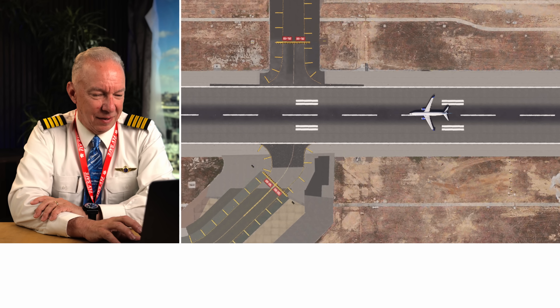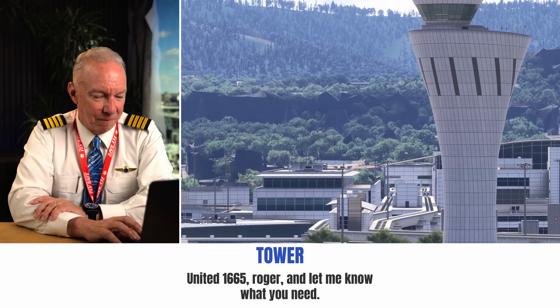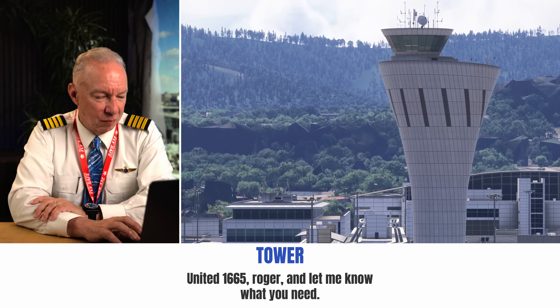United 1665, abort takeoff. Roger, let me know what you need. It's busy up in the cockpit right now. So what happened was they pushed the power all the way up, the auto throttles took over, but one of the engines only comes up to about 60 percent power while the other one goes up to a hundred percent power. Now the most dramatic case is that one doesn't spool up at all and the other goes to a hundred — it's almost impossible to maintain directional control when that happens. This one was 60 and a hundred, and they're going to get a sharp veer one way or another.